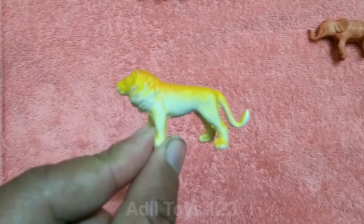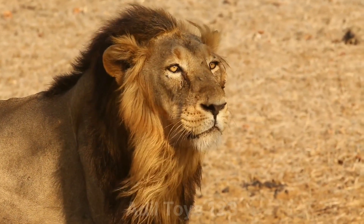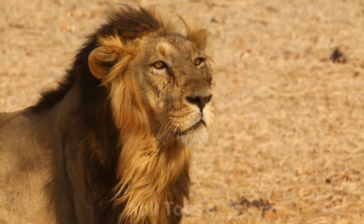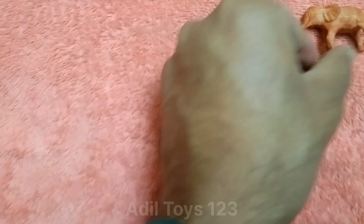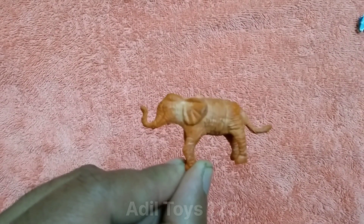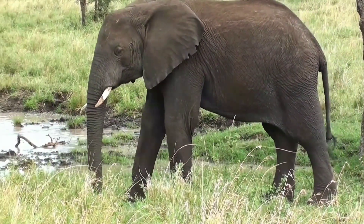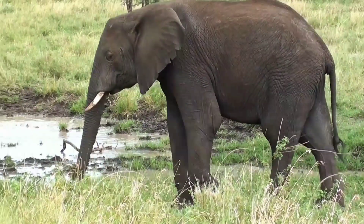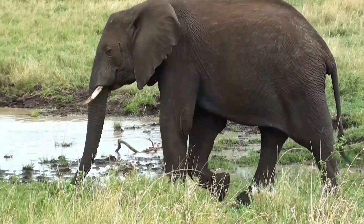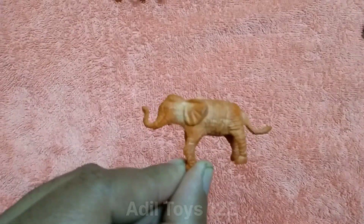Lion. That's handsome animals. What is this? This is a beautiful elephant.